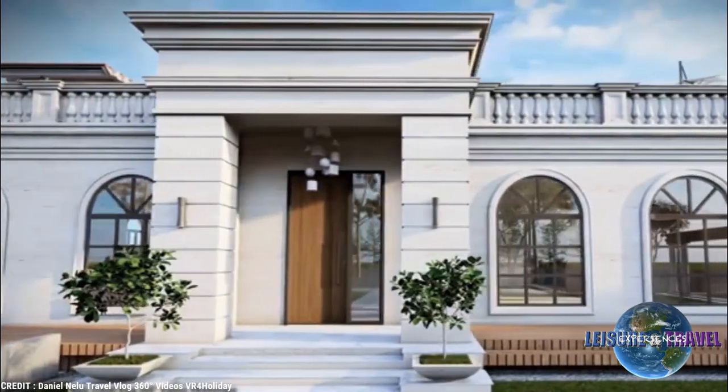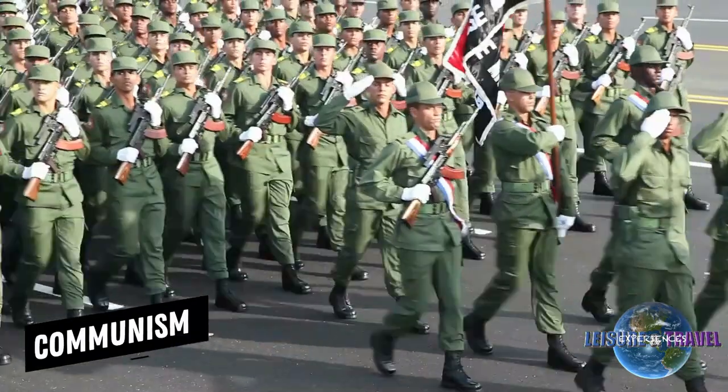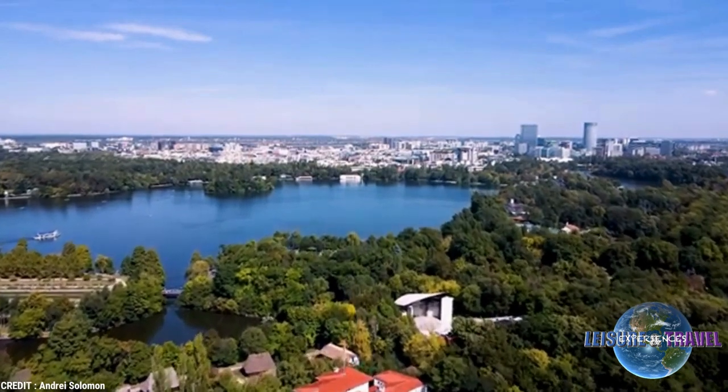and spectacular neoclassical facades have survived earthquakes, war, and later, communism. And they all mix together to create a breathtaking urban display.